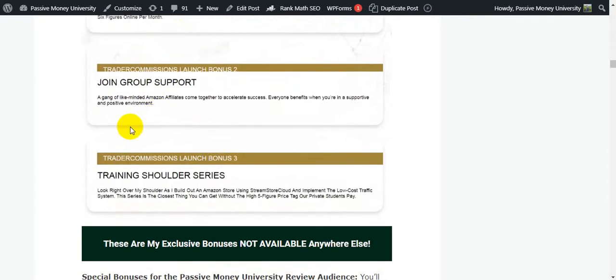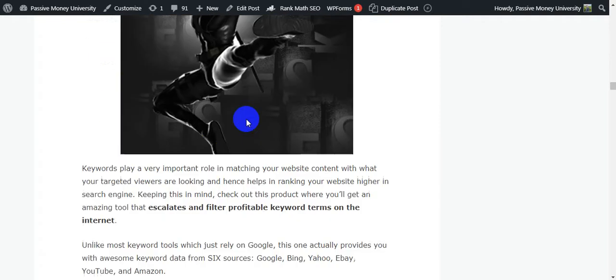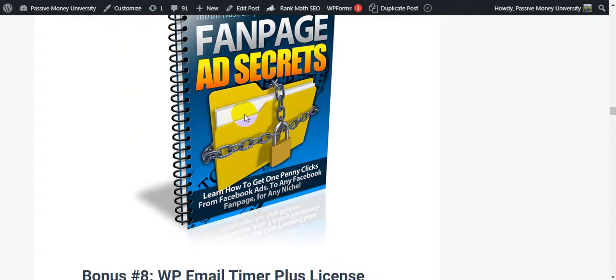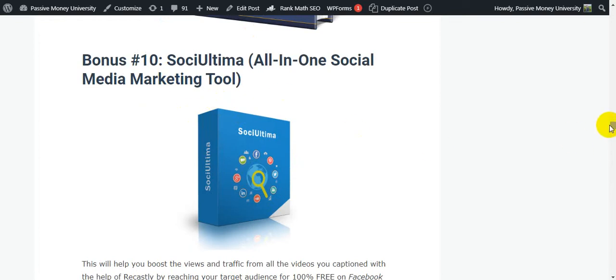This is the Trader Commissions bonus package the vendor will give you — three bonuses. And these are my exclusive bonuses, not available anywhere else. This is my three thousand seven hundred forty-five dollar bonus package that I will give you totally free.